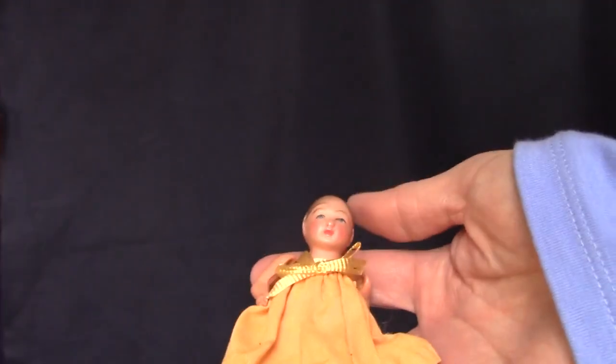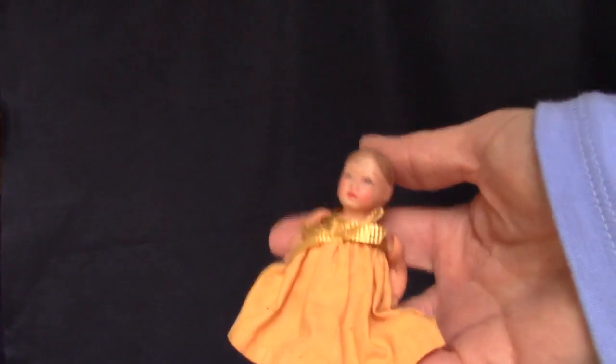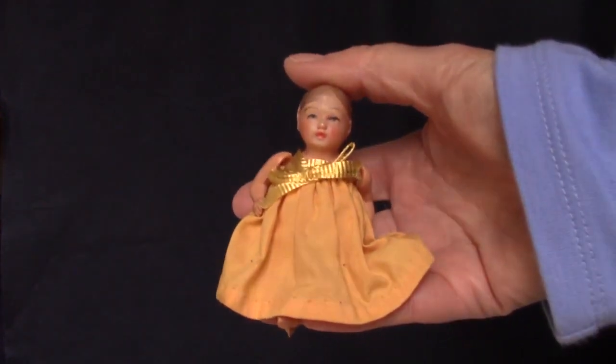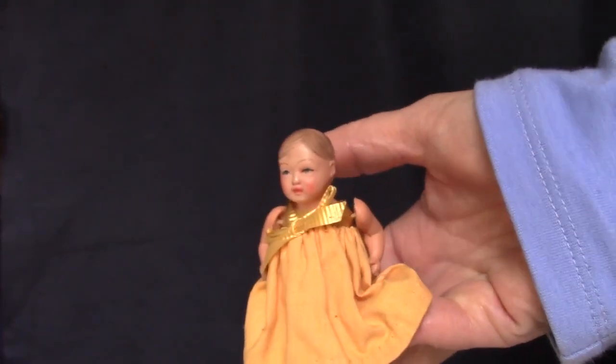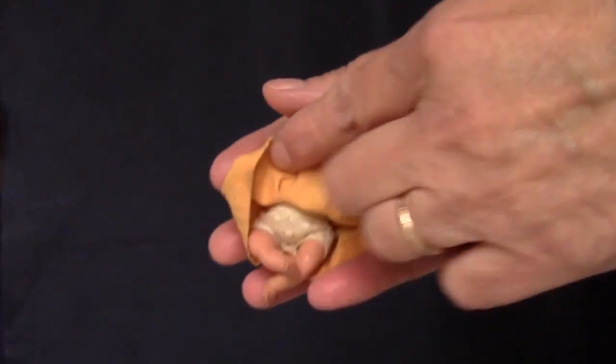This is an antique celluloid baby doll made by Viscoloid. She has a very pretty face and bent baby legs. Nothing to do with Halloween, but her dress coordinates with the others, and I get to enjoy her up close for a few days.